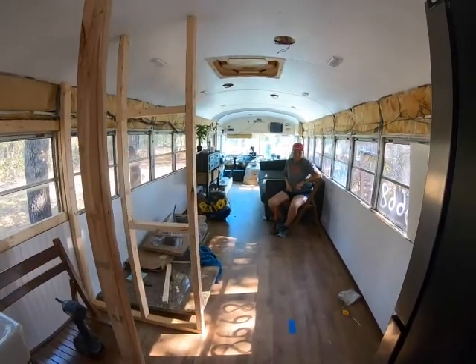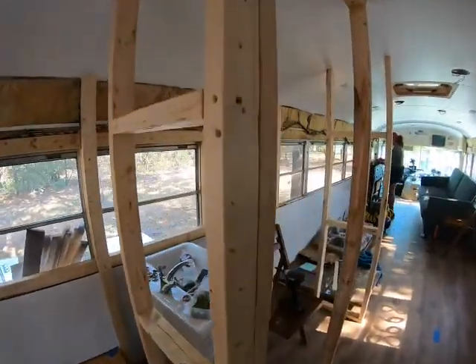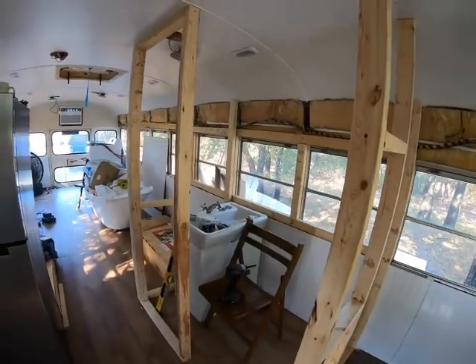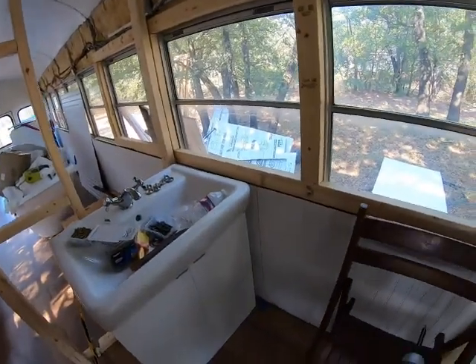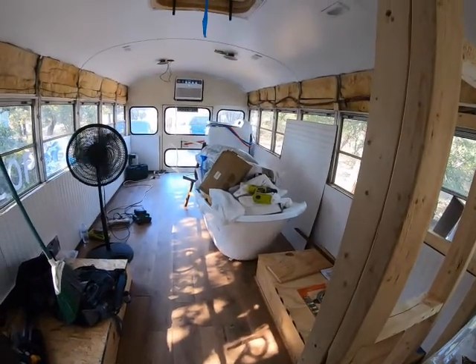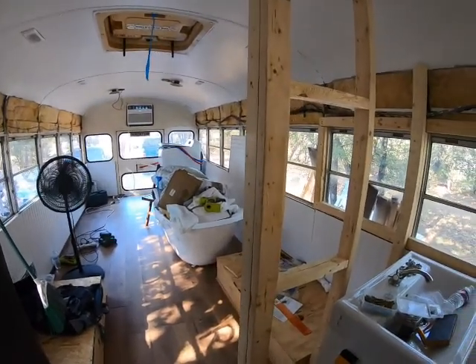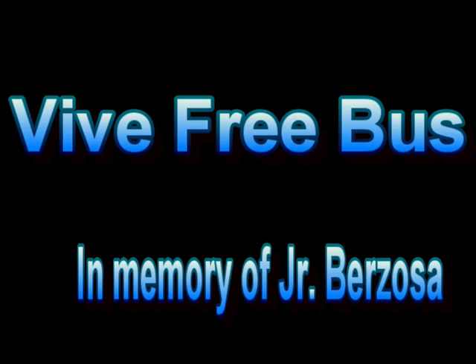He's doing good. Our bathroom's coming together very nicely. Super excited about our bathroom. It's the toilet by the way, right there. Toilet. Bathroom. There's a bathtub — no shower. Of course we'll have a shower and a bathtub too. Super excited.